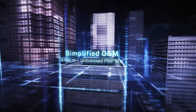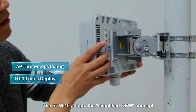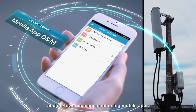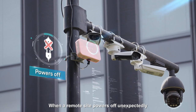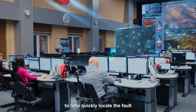Simplified O&M: The O&M of traditional wireless devices is complex. The RTN510 adopts a simplified O&M concept to support simple or no configuration for large numbers of sites, and on-tower management using mobile apps. When a remote site powers off unexpectedly, the unique Dying Gasp function can record and send back alarm information to help quickly locate the fault.